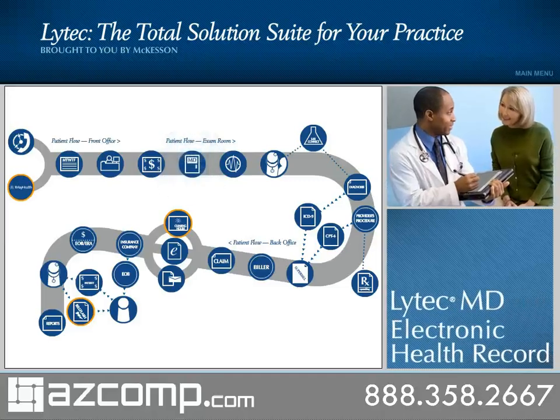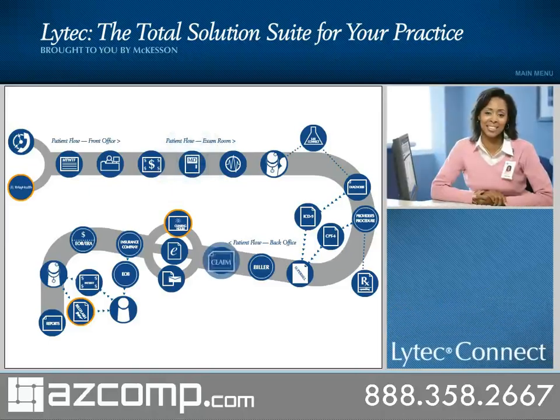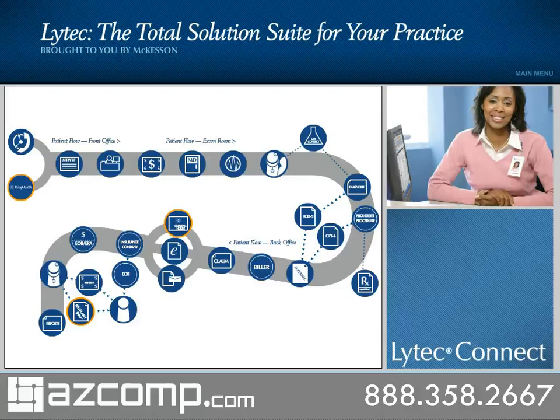An electronic health record designed to optimize productivity, enhance patient care, and measure clinical performance. And healthcare network connectivity services with LIHTEC Connect, powered by Relay Health, that strengthen the relationships between your practice and external stakeholders, including patients, payers, health information exchanges, and pharmacies.